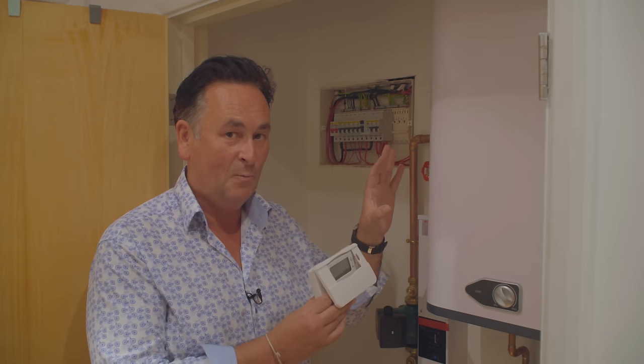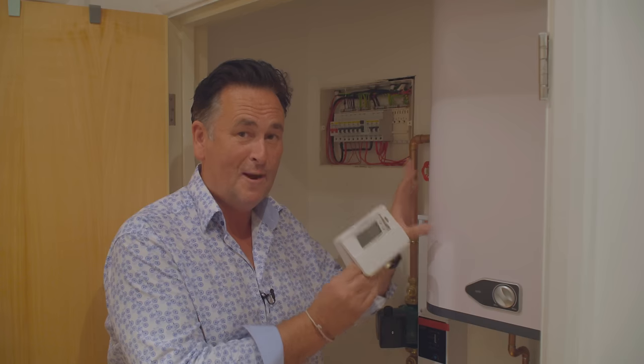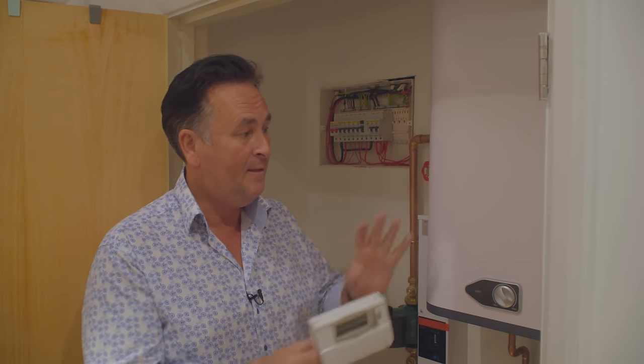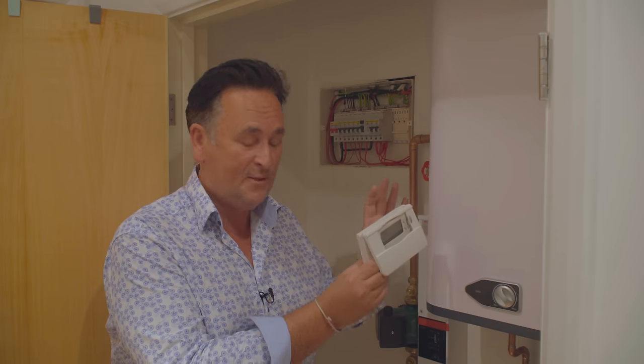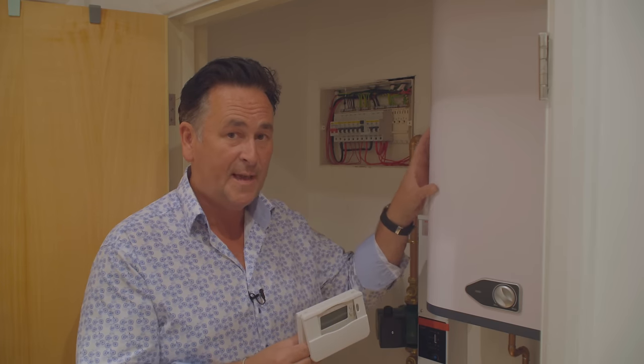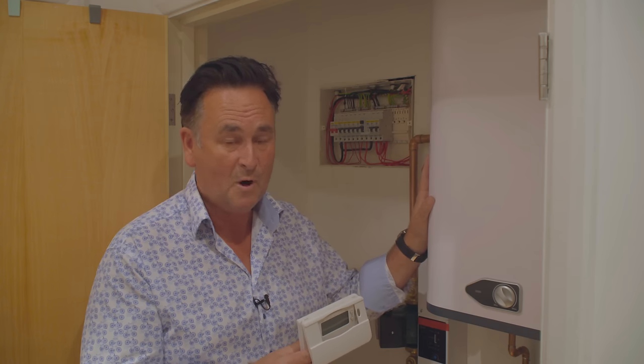We've got the almost finished product. We've got a wall-hung unvented hot water heater. This takes water directly from the mains supply — your drinking water, mains pressure — goes in, is heated up, and comes out giving you mains pressure hot water. There are two types and we can install either. This is a wall-hung one, and we also have a floor-standing cylinder. They both do exactly the same thing. In terms of their performance they're identical — it's just down to situations. Here we were limited for space, so a wall-mounted unit was much more appropriate.